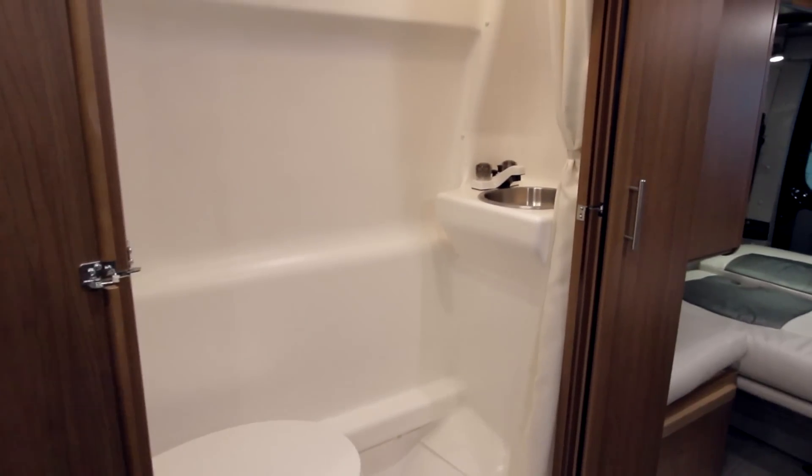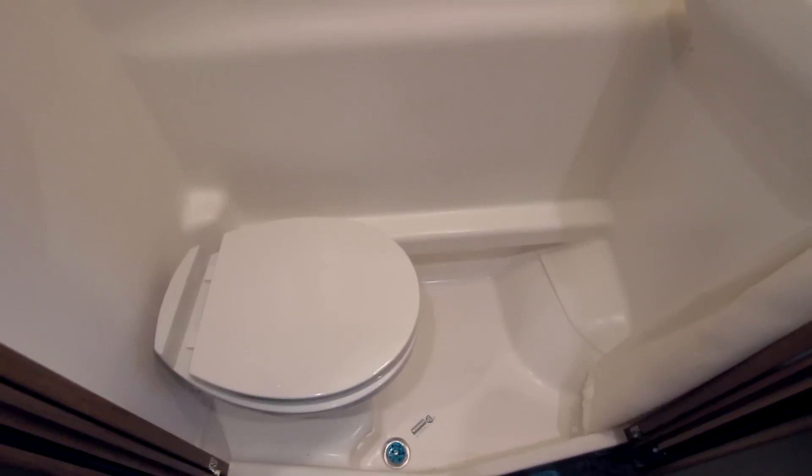Comfortable while still being effective, the Aira offers a shower with wall surround, bath cabinet, and three-component soap dispenser.